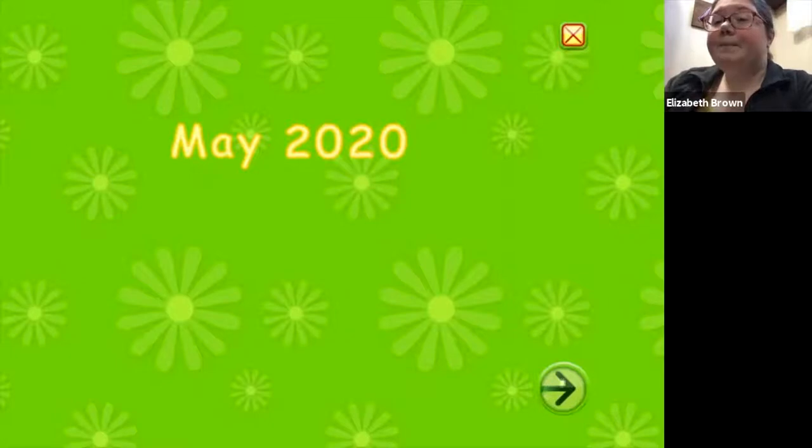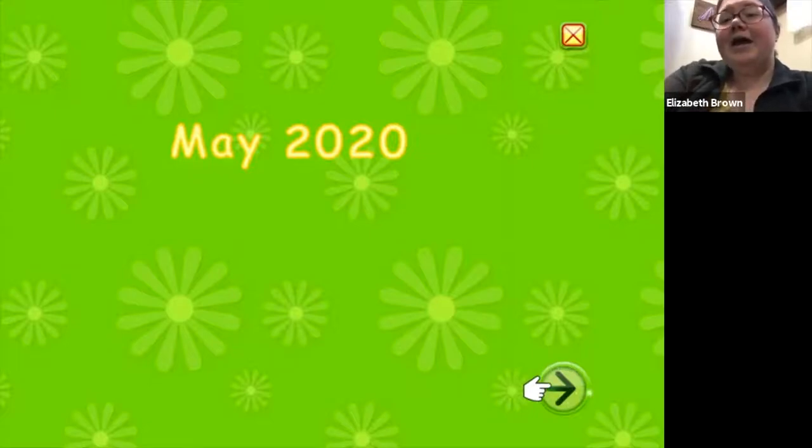It goes like M, M, M. Do we know what letter that is? I'm gonna give you a second to tell whatever grown up you're watching with. If you said M, you're right — it starts with an M. And our month is May, so it's M, A, Y, and that spells May.